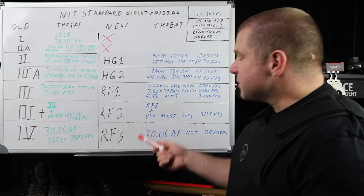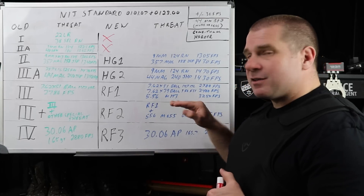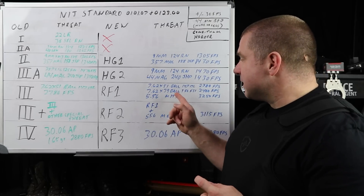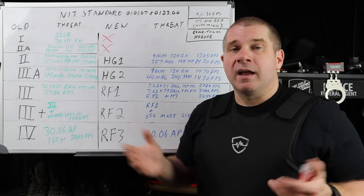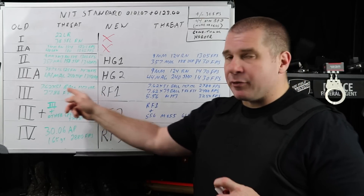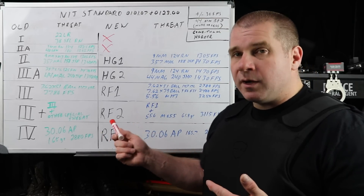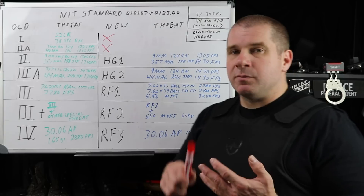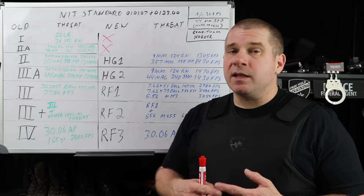RF3 gets you to .30-06 AP, which is the same as your old Level 4 standard. Interestingly, the NIJ set the 7.62x39 specification as Type 56 from Factory 31 — a very specific ammunition — with an appendix forthcoming because there are so many construction differences in 7.62x39 bullets that they had to pick one and go with it. RF1 and RF2 are inclusive of each other, similar to how Level 3 and 3 Plus were, but now it specifies exactly what's covered on the package. If you get issued or buy an RF2 plate, you know it'll stop all common threats — M855 at 3,115 fps, M193, 7.62x39, M80 ball. RF3 covers .30-06 AP, but notably is not inclusive of all the other threats — they never changed that in the standard.